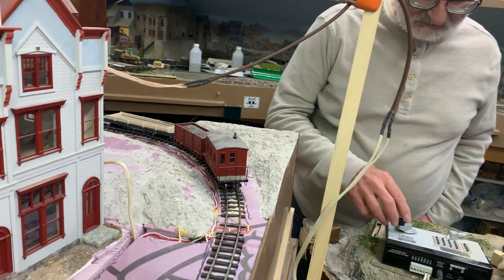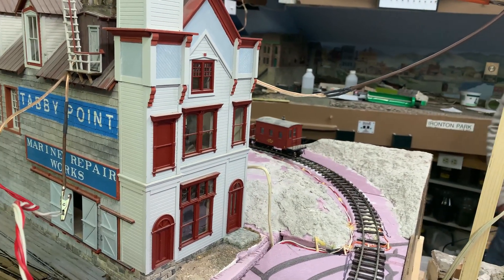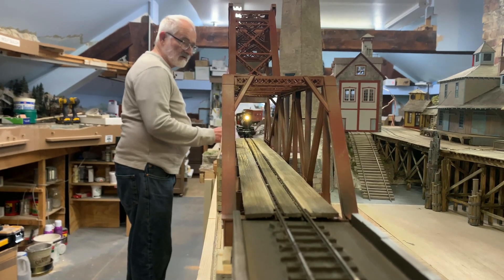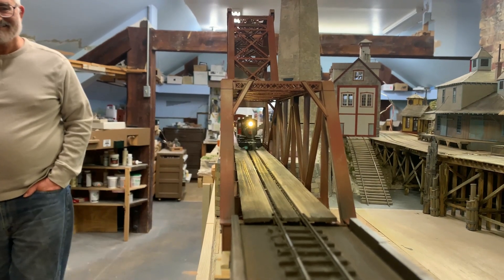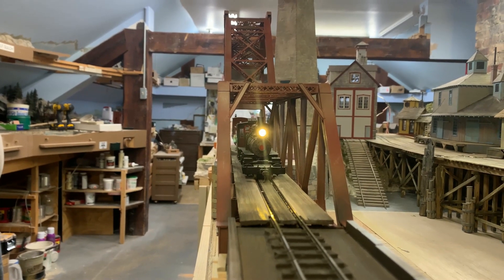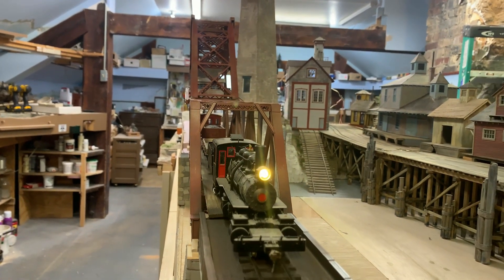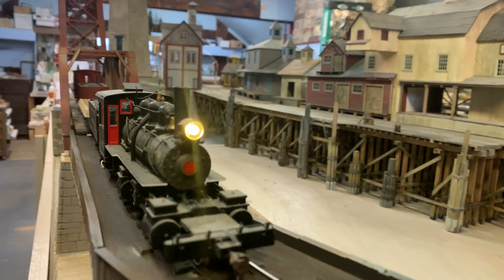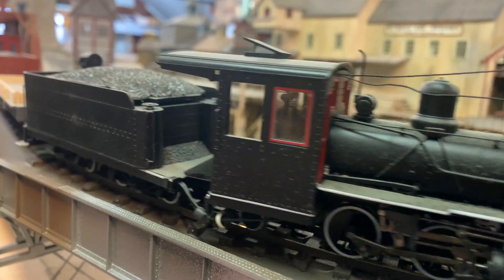We've been covering here on the channel Steve dismantling his fabulous railroad. He's turned it into dioramas and sold pieces to other people to use on their railroads. In this case he's taken his entire harbor area and turned it into an approximately four by eight circle track On30 railroad. The harbor was always one of the neatest places on his original railroad, and this gives that whole area a chance to live on almost exactly the way it was.